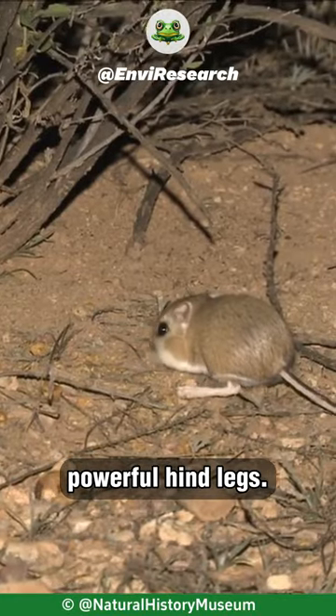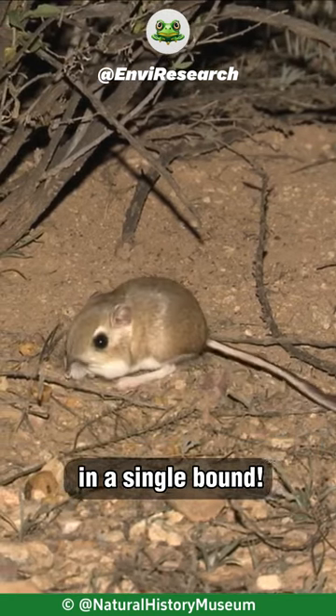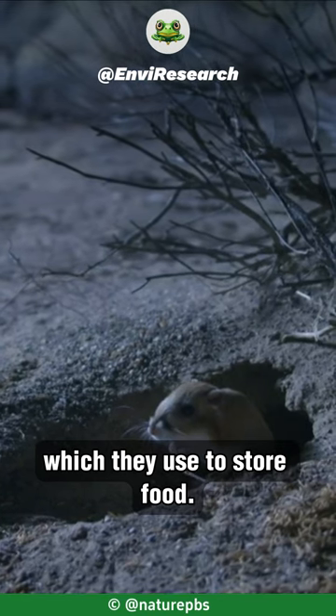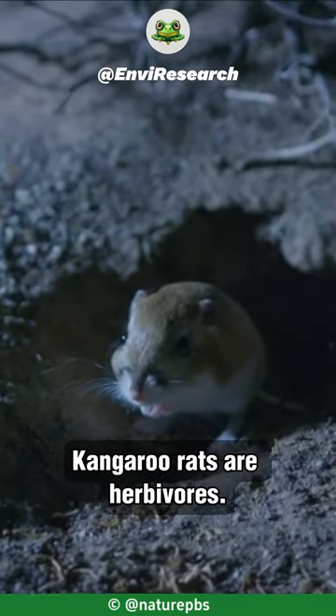powerful hind legs. These legs allow them to jump up to 10 feet in a single bound. Kangaroo rats also have large cheek pouches, which they use to store food.